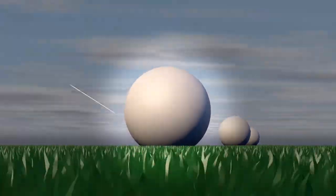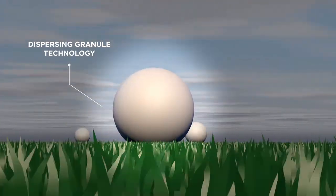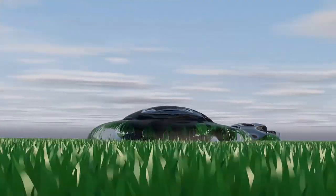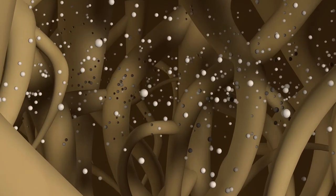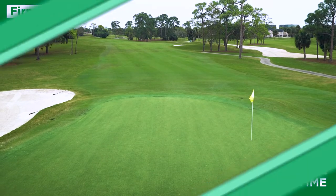Gen3 granules feature the same patented dispersing granule technology found in all NutriDG products. Upon contact with water, granules immediately disperse and move through the turf canopy into the root zone. This allows for a firmer, residue-free playing surface with less downtime.